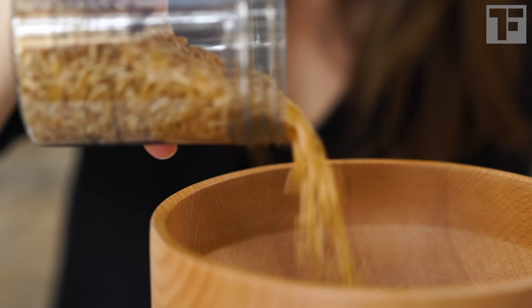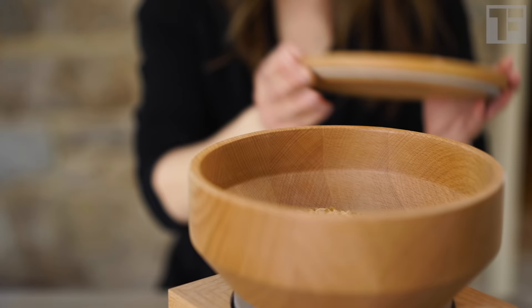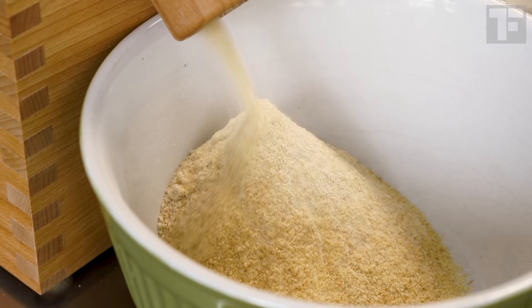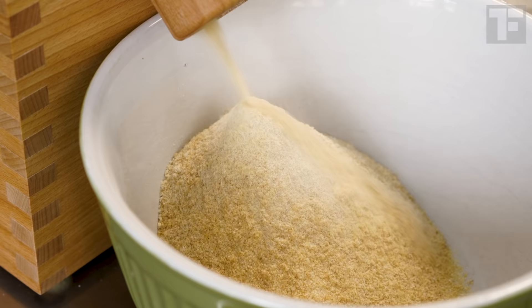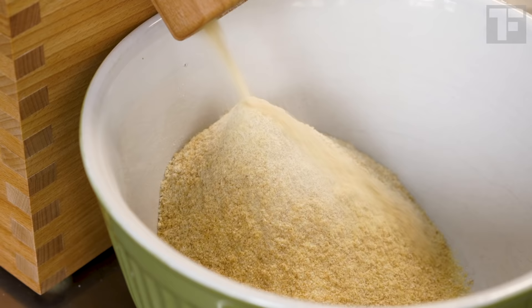Kamut is the American commercial name for Khorasan wheat. Khorasan is a northeastern province of Iran where this wheat is native. It's an ancestor of durum wheat — the leading wheat grown for pasta — which yields a golden flour. Kamut's thin, elegant kernels also yield a soft golden flour.